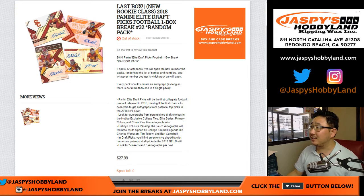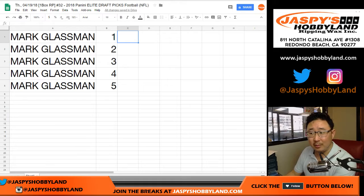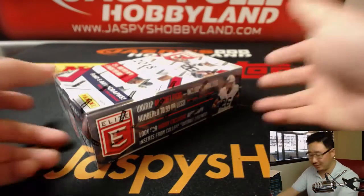Hi everyone. Our last box of 2018 Panini Elite Draft Picks Football, one box, random pack rate number 32, belongs to Mark. He bought all five packs, so no randomizers to do.